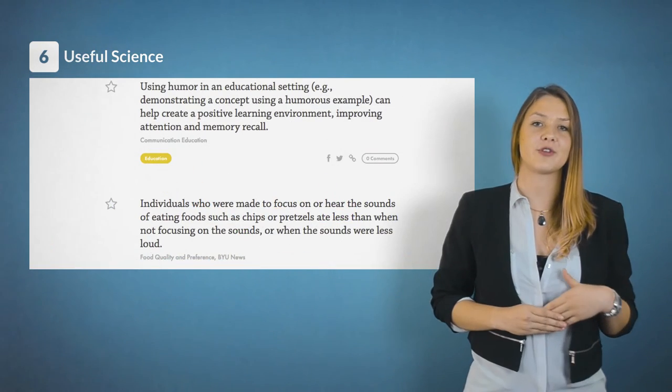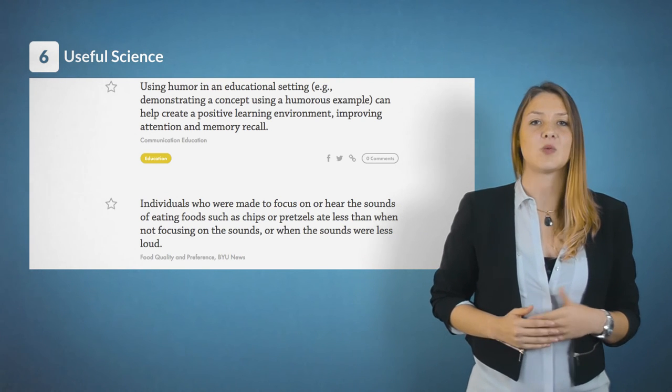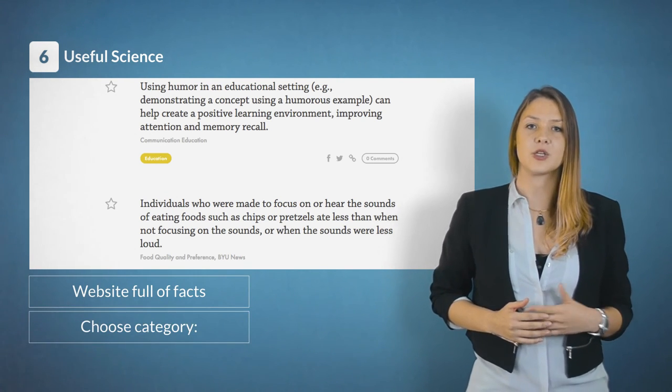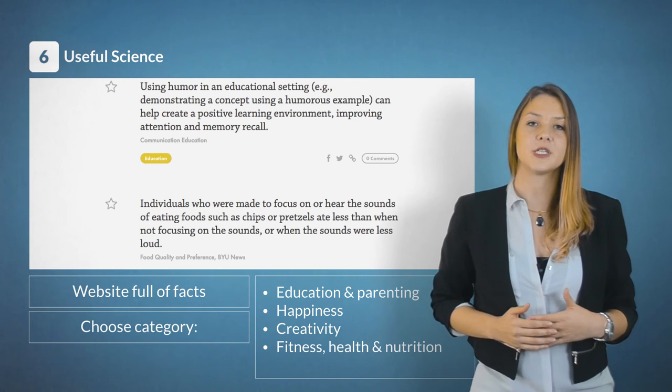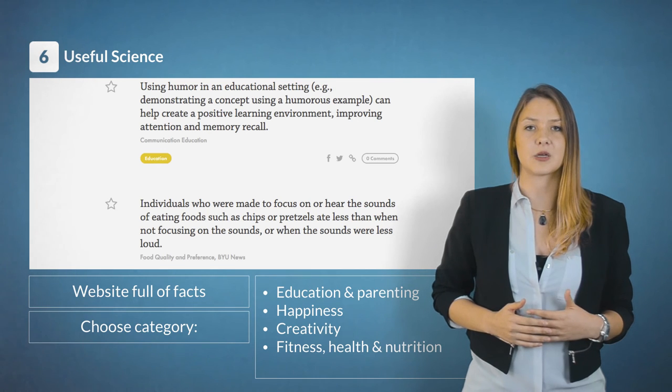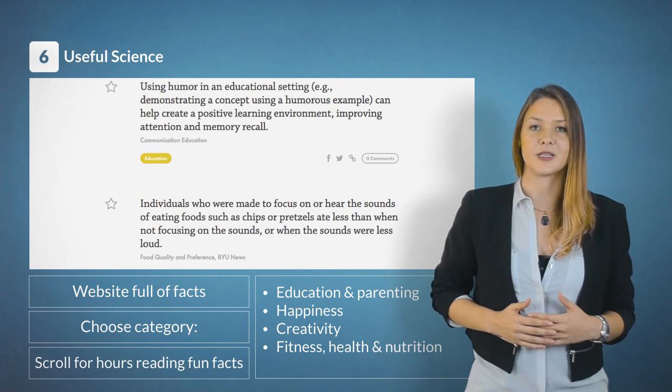One of my favorites is Useful Science. It's a website full of fun facts. You can choose a category such as education, parenting, happiness, and more. Students can choose a category and scroll for hours reading fun facts.